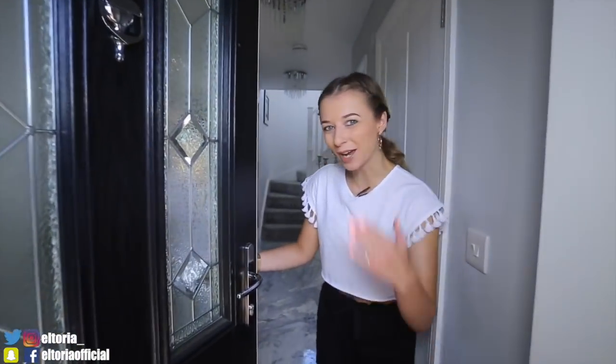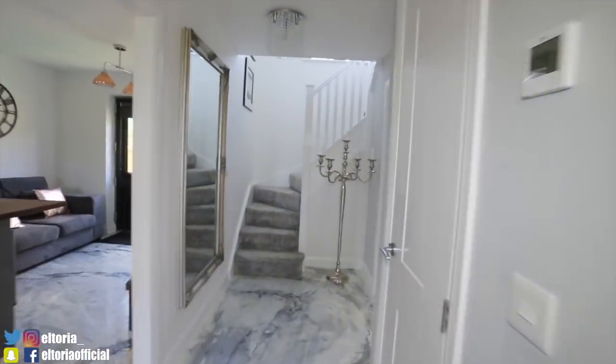Hey everyone, welcome to my home tour, come on in! So, welcome — finally, I know it's taken a little while, so I'm really sorry about that. But I am now in my home, everything's decorated, so it's about time I came and showed you.